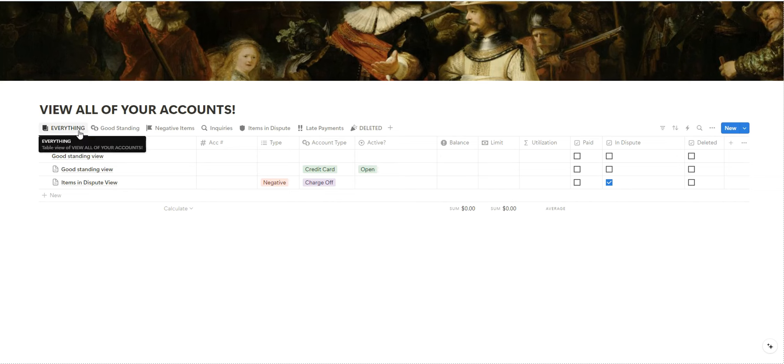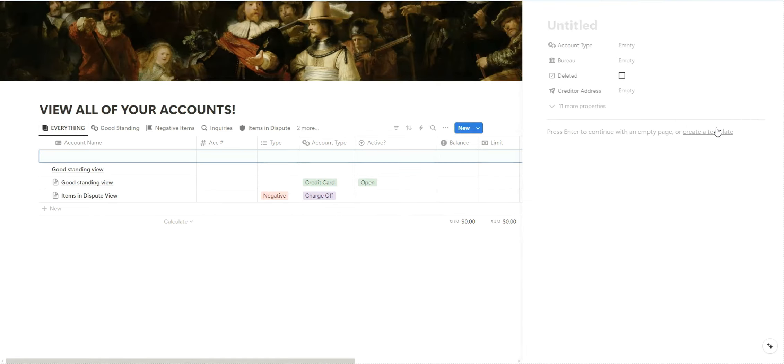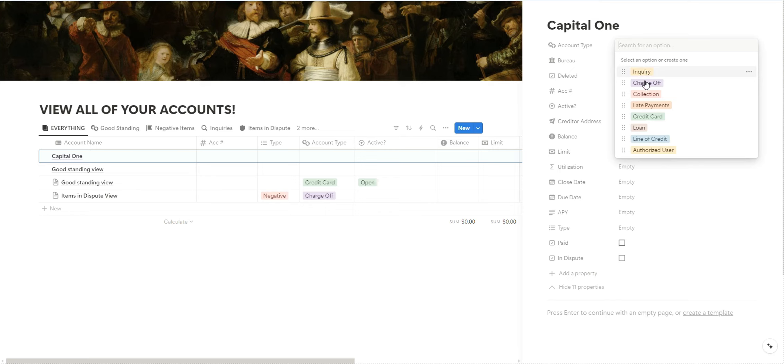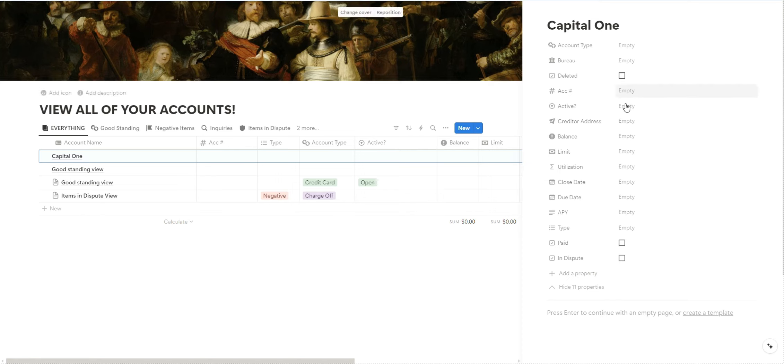After you pull your credit report you can pick any of the views, or just go to New — that's probably the easiest. Expand your properties and you're going to put your account name, for example Capital One; the account type, whether it's an inquiry, charge-off, or collection; what bureau it's reporting to; account number; whether it's open or closed; the address; the balance you owe; and your credit limit. This is really beneficial for open accounts because once you enter your balance and limit it calculates your utilization rate.